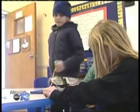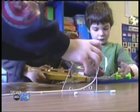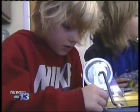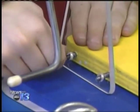None of the students at Evergreen Charter School are shy — they all want to take part. The assignment incorporates math, science, problem solving, and team building skills. It also boosts their confidence.